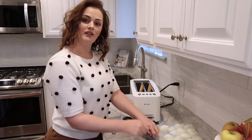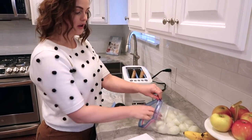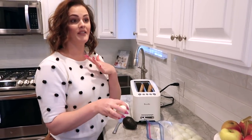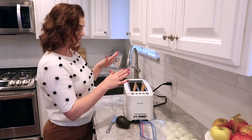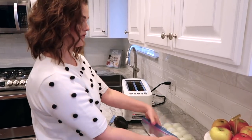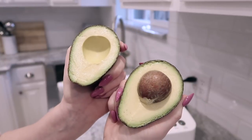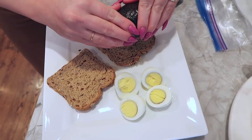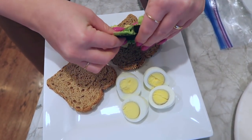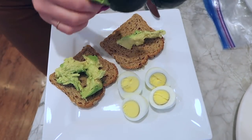Depending on how much I want to eat for breakfast, if I'm going to have eggs only I'll have like four or five eggs, which I know sounds like a lot but that's what I would do. If I'm going to have avocado toast as well, I will only have two eggs and save the rest for later. Sometimes I'll have avocado toast, sometimes I'll have avocado plain — it really just depends on how hungry I am. If I'm eating avocado plain I'll drizzle some olive oil on it, some salt and pepper, whatever you want.